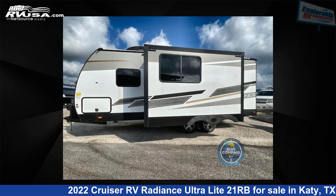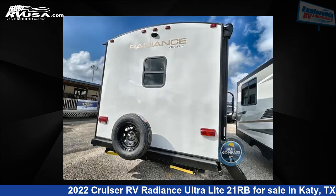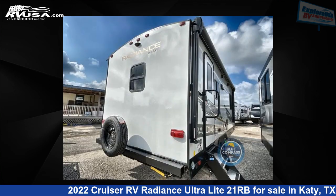This new Cruiser RV is 25 feet 0 inches in length and features one slide-out, a Gatsby interior, sleeps three, and 44 gallons freshwater capacity. The floor plan layout of this travel trailer features a front bedroom.